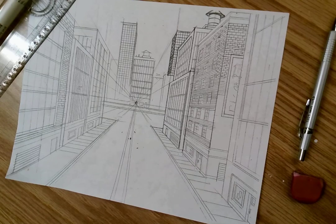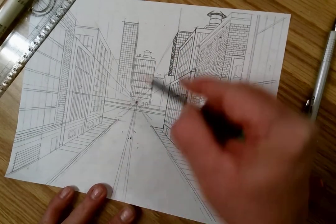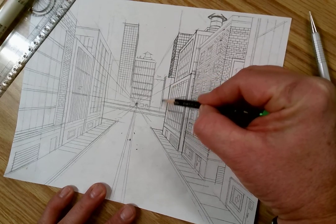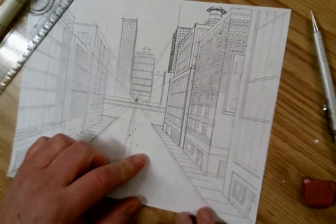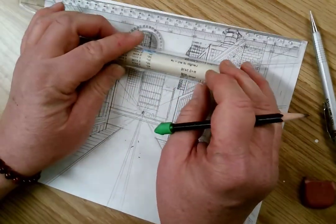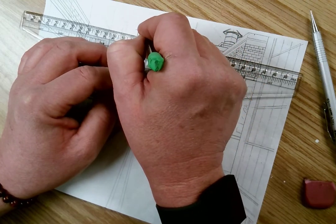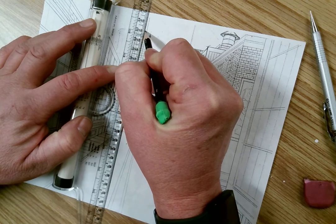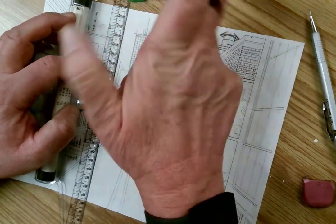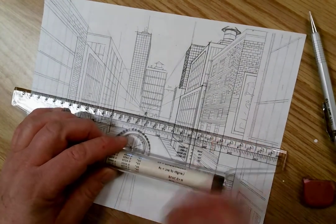I'm going in adding these buildings, checking my orthogonals — will I see that other side of the building or won't I? Will it be a little sliver? As I move further away from the vanishing point, I see more of the different sides of the building. These aren't stacked tissue boxes with lines on them — I'm going to add things to the top. What do you see on rooftops? Some of them have antennas. Now I'm going to take a look at building my storefront.